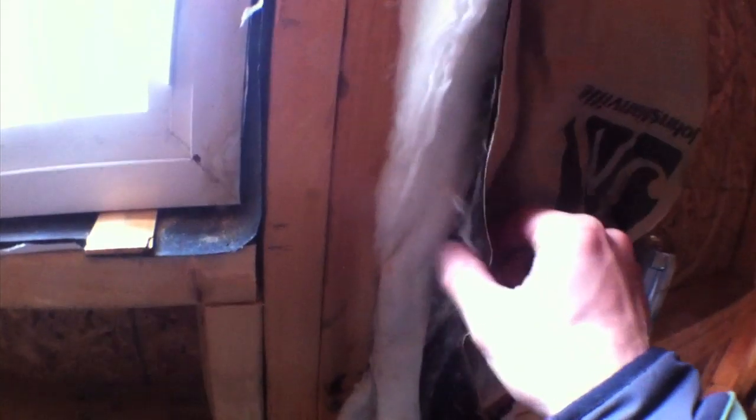Just found Aaron's stash spot behind the insulation. I won't tell him I know.